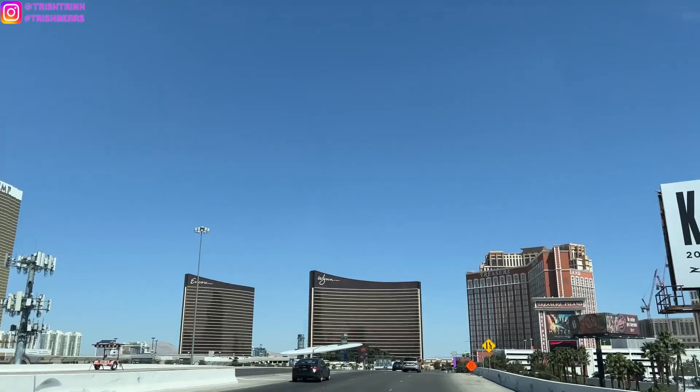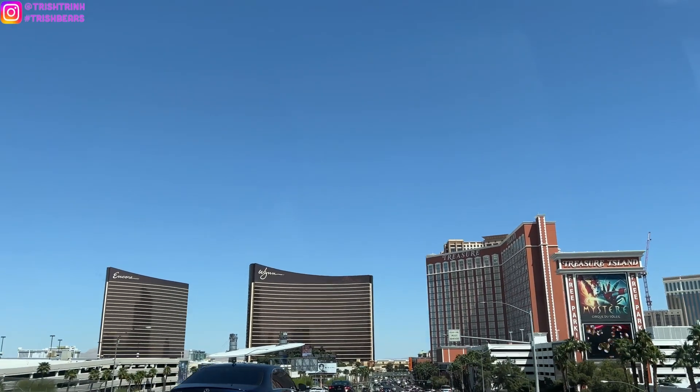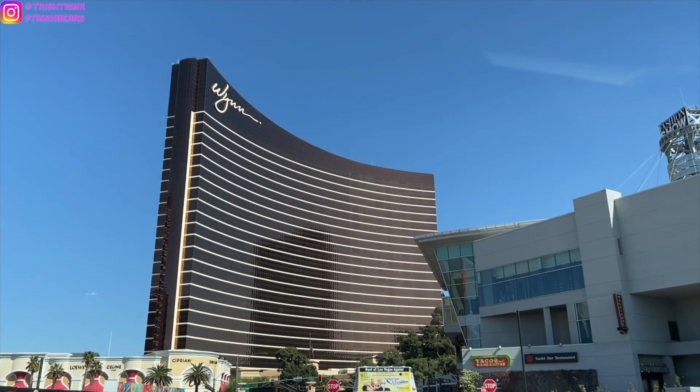Now let's head to the Wynn Casino where the diptyque boutique is located. Let's drive to the Wynn Casino. I'm very excited — I haven't been there in a while, so I'm very happy to see the new products and the city candles.